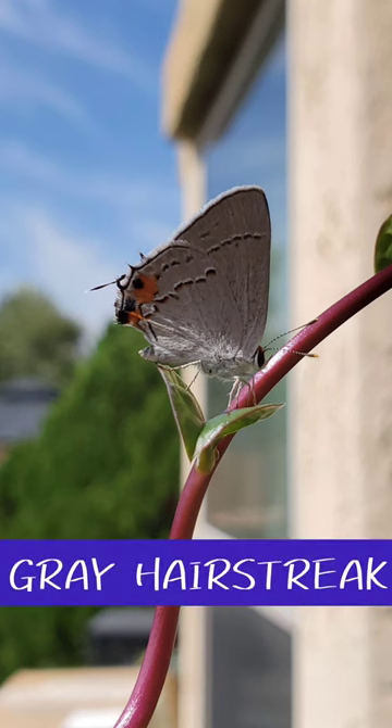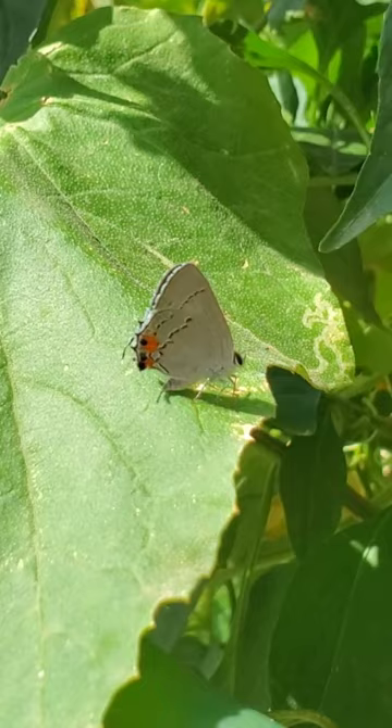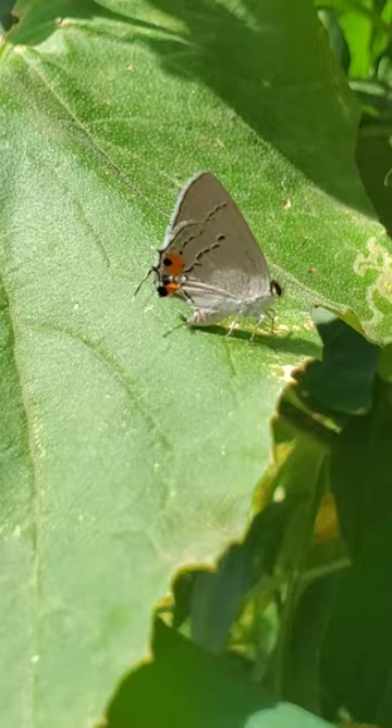This is the gray hairstreak. Unlike most butterflies, gray hairstreaks do not prefer one specific habitat.